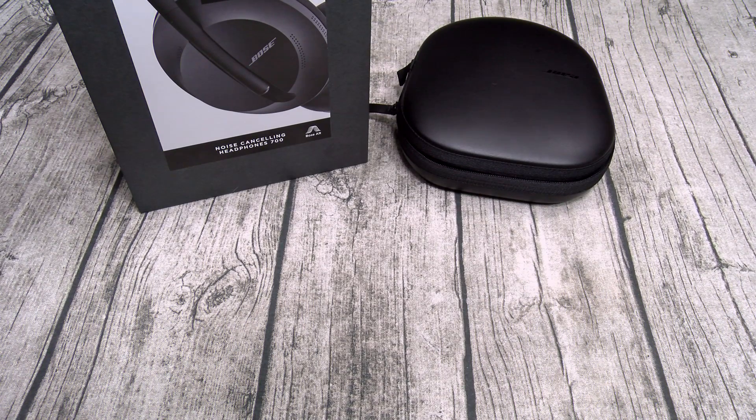They're a little heavier than the Sony M3s in hand, but when you put them on your head you're not going to notice that little bit of extra weight. They still feel lightweight and comfortable, but these ear cups are so soft it feels amazing. I noticed that I can't hear anything and I didn't even turn the headphones on yet — that's a good sign.